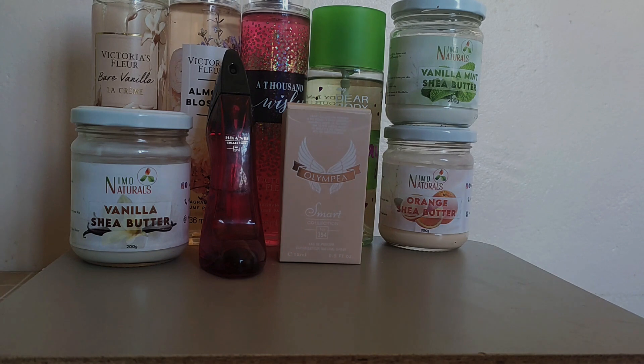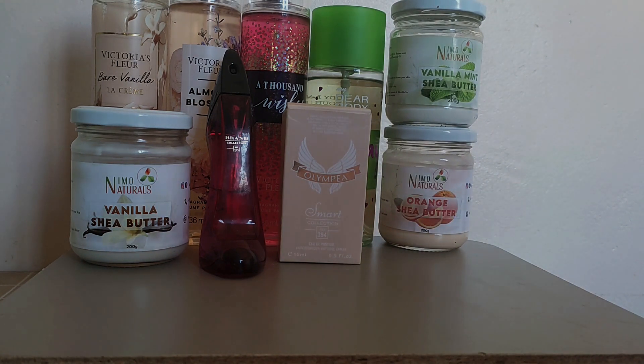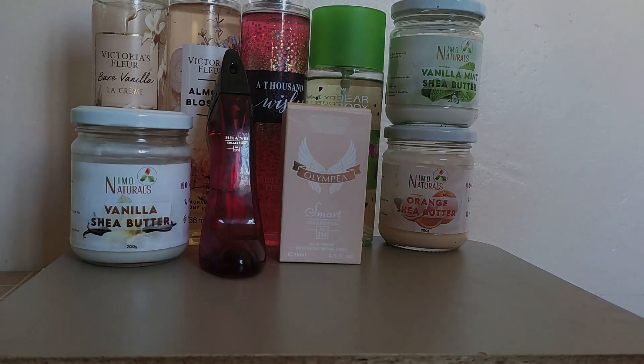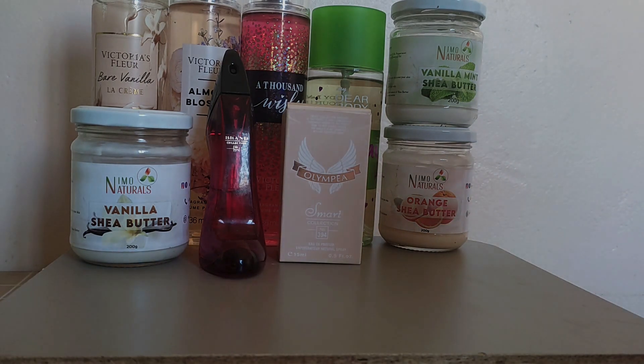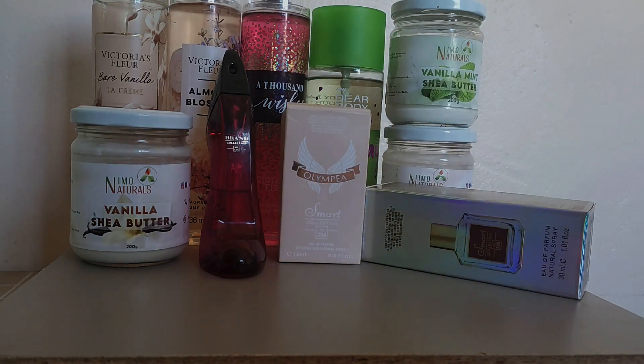My other scent has to be Olympia by Paco Rabanne. This is a clean, creamy perfume. Where Dear Body Tuesday was more of a clean fresh scent, Olympia is more of a clean creamy perfume — it is a mouth-watering jasmine scent. You can do the orange sheer butter, Tuesday, and Olympia together and it smells incredible. The vibe of Olympia is effortless, fun, and chic.